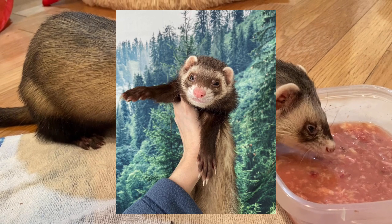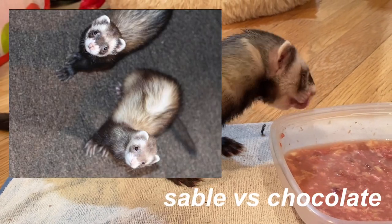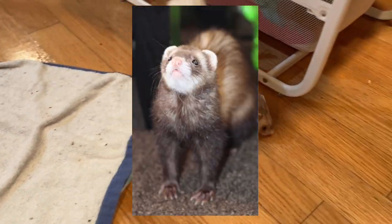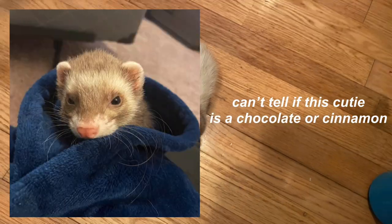The next coat pattern is chocolate. Chocolate ferrets look very similar to siamese or sable ferrets but their fur is a more rich color resembling chocolate. They usually have lighter noses as opposed to sable or siamese — usually pink, brown tea, or speckled brown. I will touch on nose colors again later in the video.